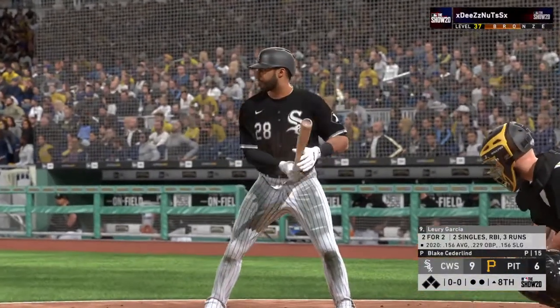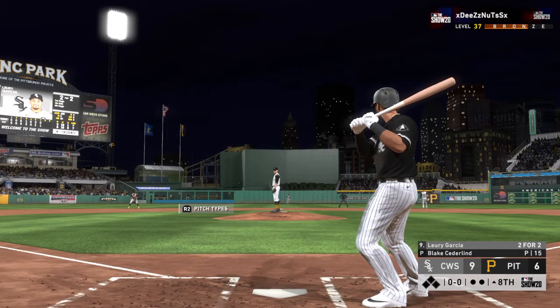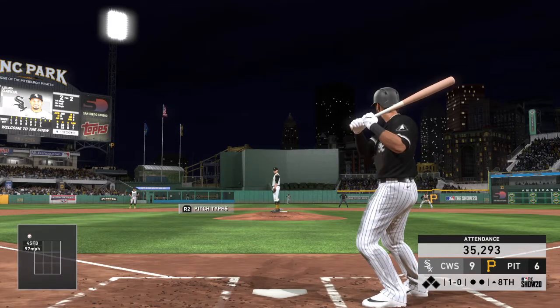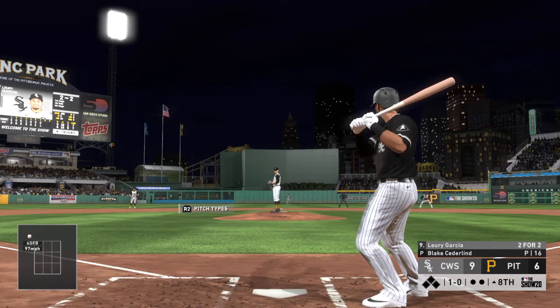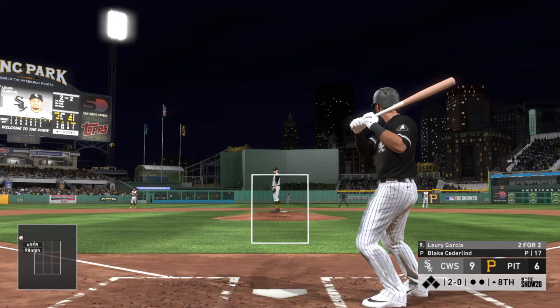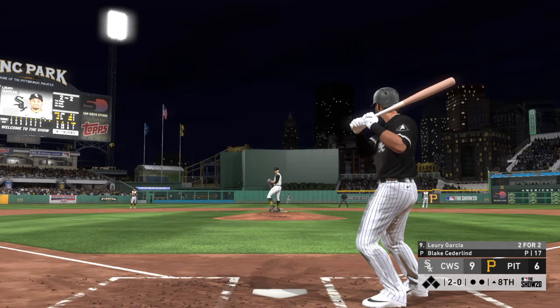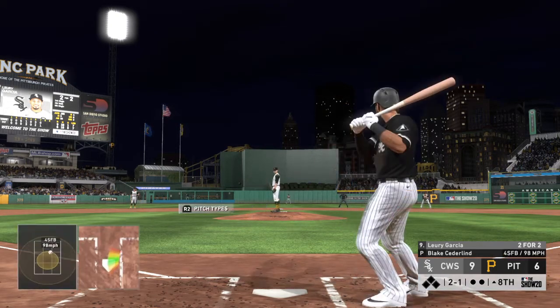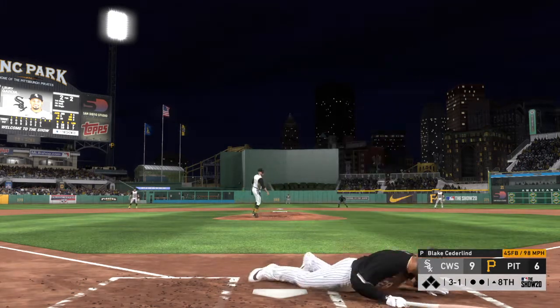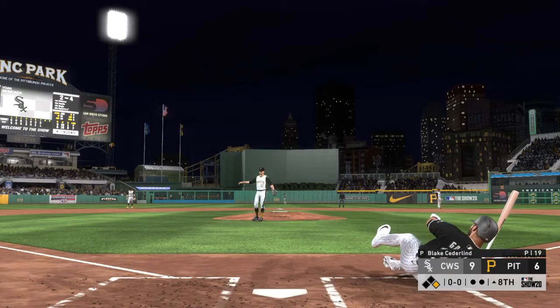Ready to begin the eighth — at the plate Leury Garcia. He reached on a single last time and later wound up scoring. First pitch of the at-bat. Now it's two-zero. Good comeback fastball there — two balls and a strike. Got to love a reliever that comes in firing bullets, his fastball is a good one. Oh, he can't get out of the way of that one — so the leadoff man will be on to open the frame.